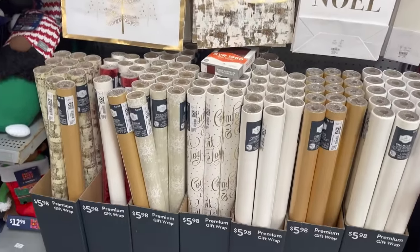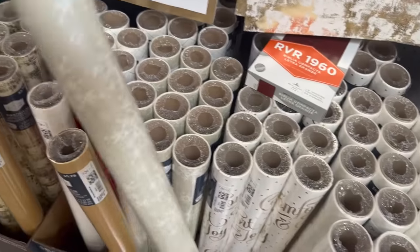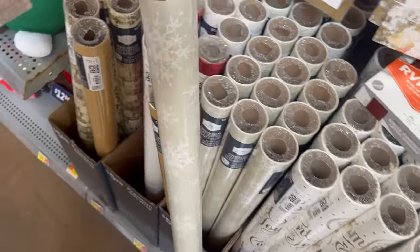How pretty is this gift wrap? I love all the neutrals. This one is really pretty — it has a little sparkle to it and I'm going to get this one.